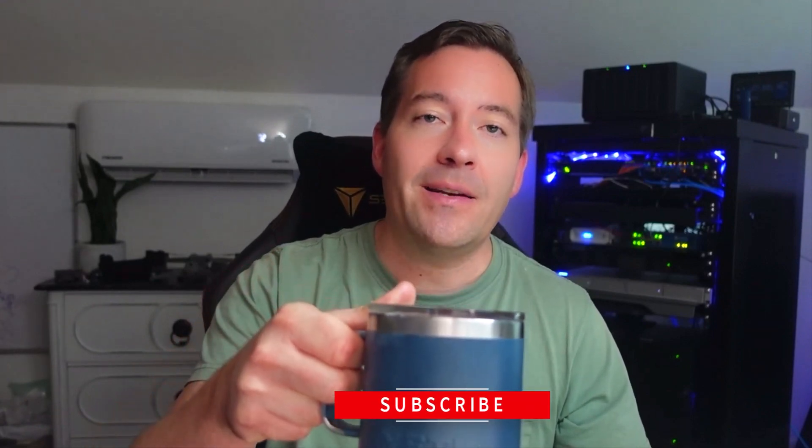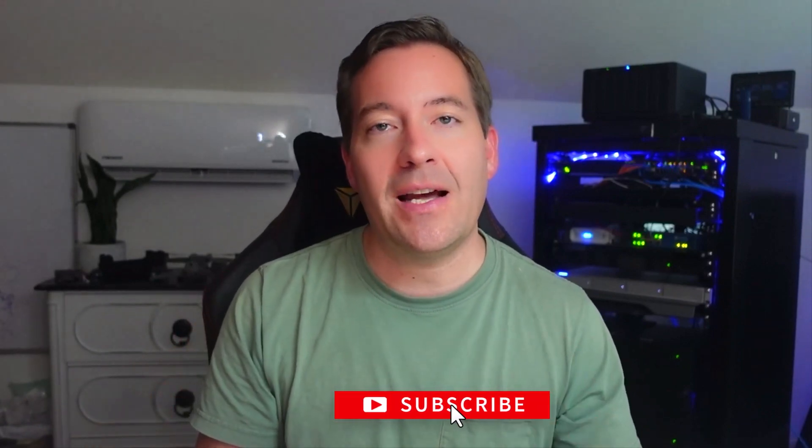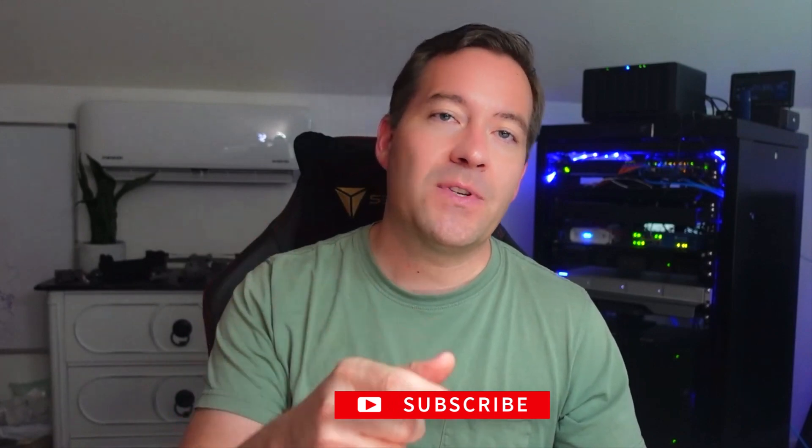vSAN 8 with the new Express Storage Architecture is awesome, and I can't wait to get my hands on it in the home lab to explore the new features and capabilities. It's going to really move the vSAN solution forward in terms of capability, performance, and the use cases it enables for customers. I'm Brandon Lee — keep learning, keep the coffee hot, subscribe to the channel, like the video, and I'll see you guys soon.